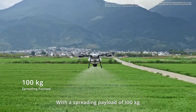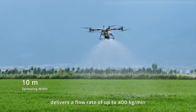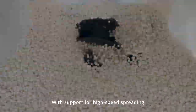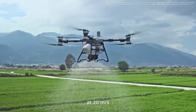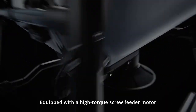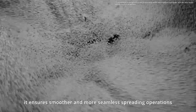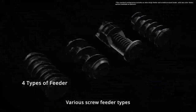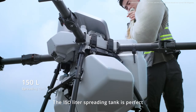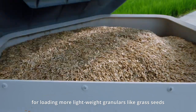The T100 supports quick swapping to its spreading system. With a spreading payload of 100 kilograms, the new generation screw feeder delivers a flow rate of up to 400 kilograms per minute. With support for high-speed spreading at 20 meters per second, it boosts overall operational efficiency by 66%. Equipped with a high torque screw feeder motor, it ensures smoother and more seamless spreading operations. Various screw feeder types are available to suit every granular for more precise spreading. The 150 liter spreading tank is perfect for loading more lightweight granulars like grass seeds.